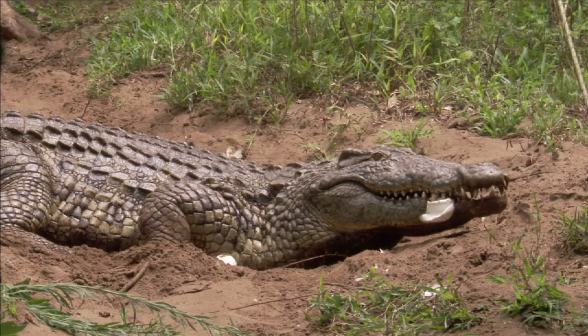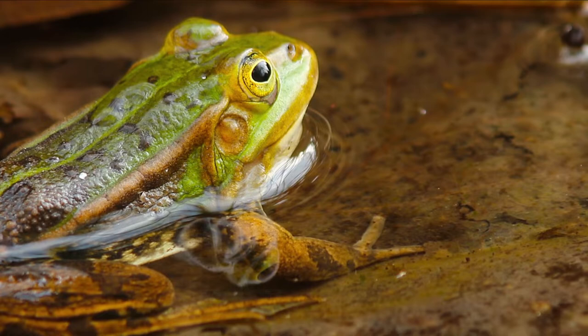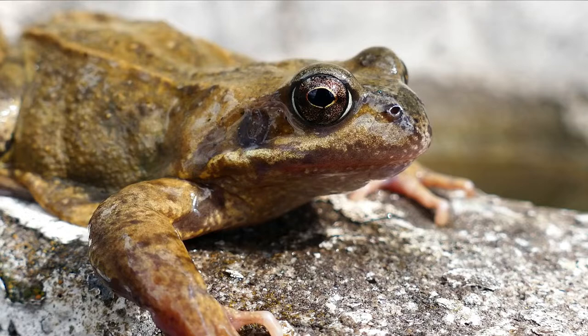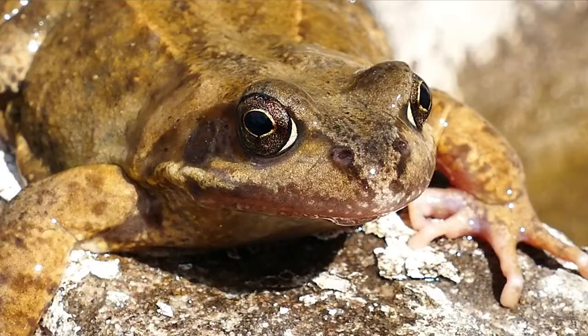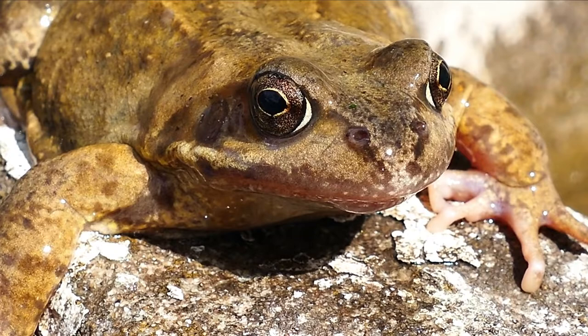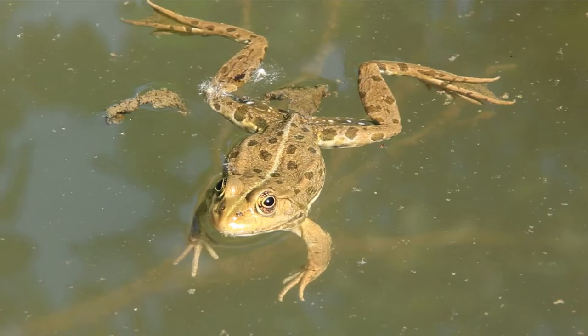Number 3: Frogs and Toads. While both frogs and toads are members of the Anura order, there are some differences. Appearance: Frogs have slimy, wet skin while toads have dry, rough skin. Toads are bigger. Frogs have longer, stronger hind legs than toads, which have shorter, weaker hind legs. Behavior: Frogs require water to survive, whereas toads do not. Frogs jump high, but toads hop rather than jump. Frogs lay their eggs in a cluster, while toads lay them in a string.